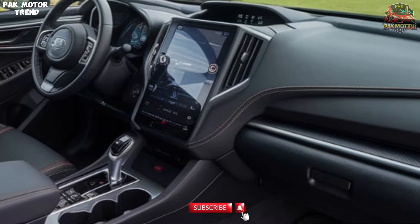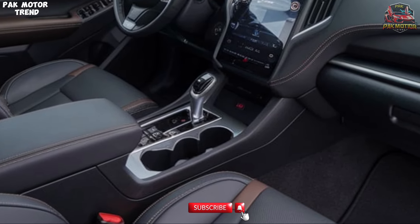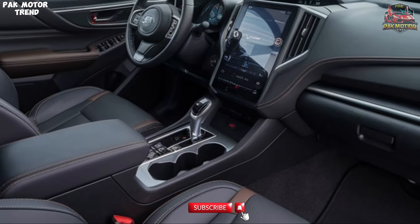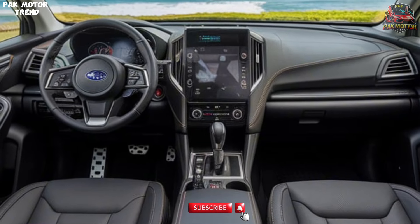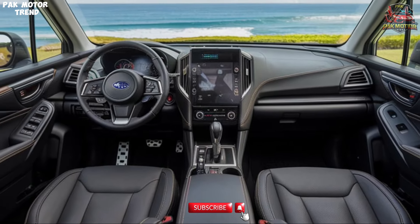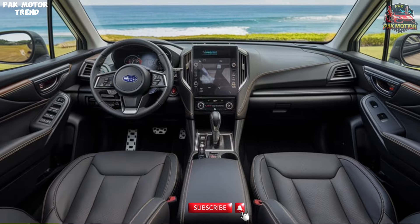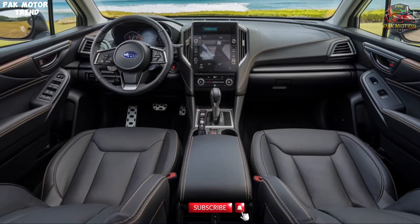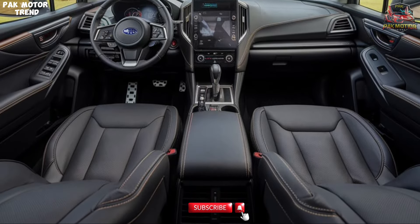The 2025 Subaru Forester is designed with comfort in mind, making every journey enjoyable. An air conditioner keeps the cabin cool on hot days. Power outlets — 12V — conveniently charge your devices on the go. A rear parking sensor adds an extra layer of safety when maneuvering in tight spaces. Comfortable fabric upholstery stands up to everyday use. Front cup holders keep your beverages secure and within reach. Auto gear shift technology enables smooth transitions between gears for a more enjoyable drive.